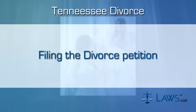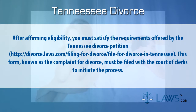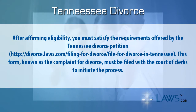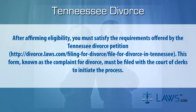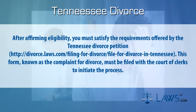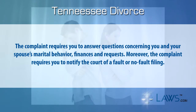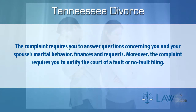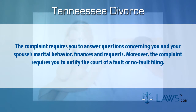Step two: filing the divorce petition. After affirming eligibility, you must satisfy the requirements of the Tennessee divorce petition. This form, known as the complaint for divorce, must be filed with the clerk of court to initiate the process. The complaint requires you to answer questions concerning you and your spouse's marital behavior, finances, and requests. Moreover, the complaint requires you to notify the court of a fault or no-fault filing.